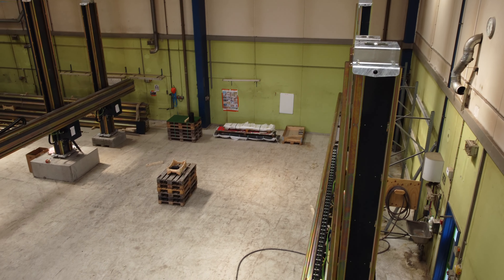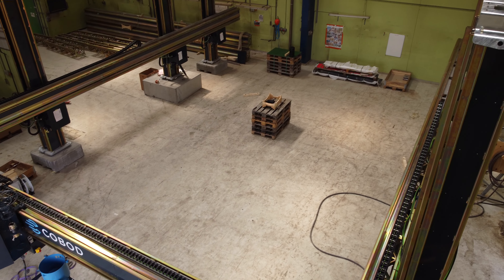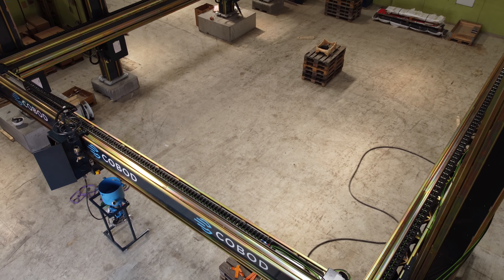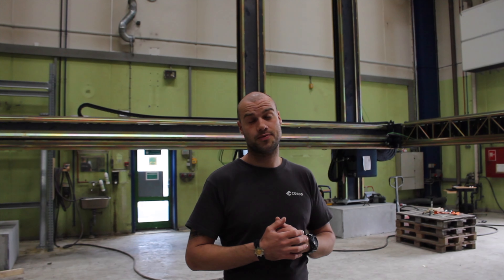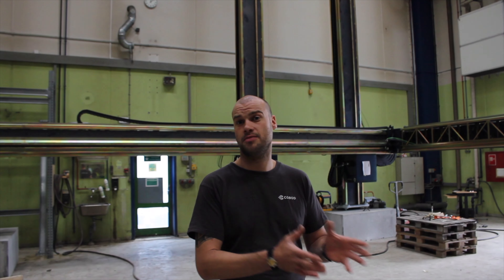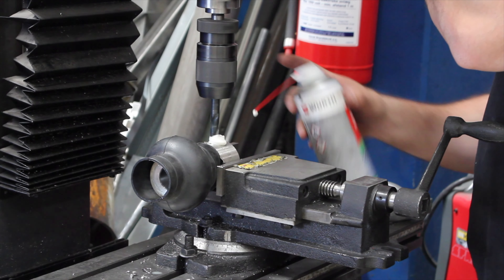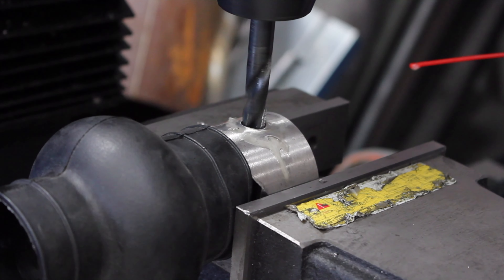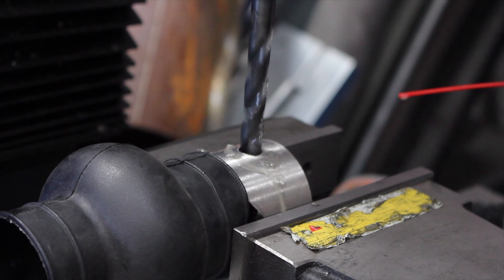With that comes my job, which is basically keeping the customers happy and satisfied with the product, making sure that machines all around the world are up and running. Their success is my success — that's kind of my motto. I am one of many in the department called Project and Implementation.